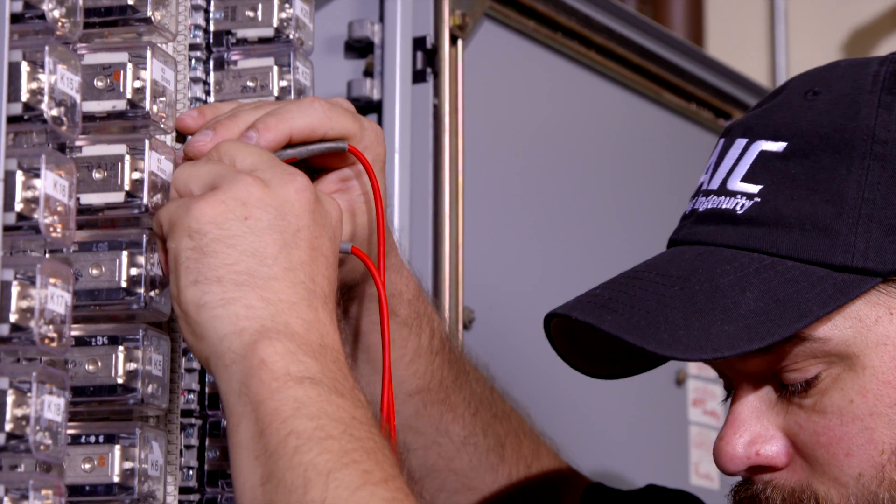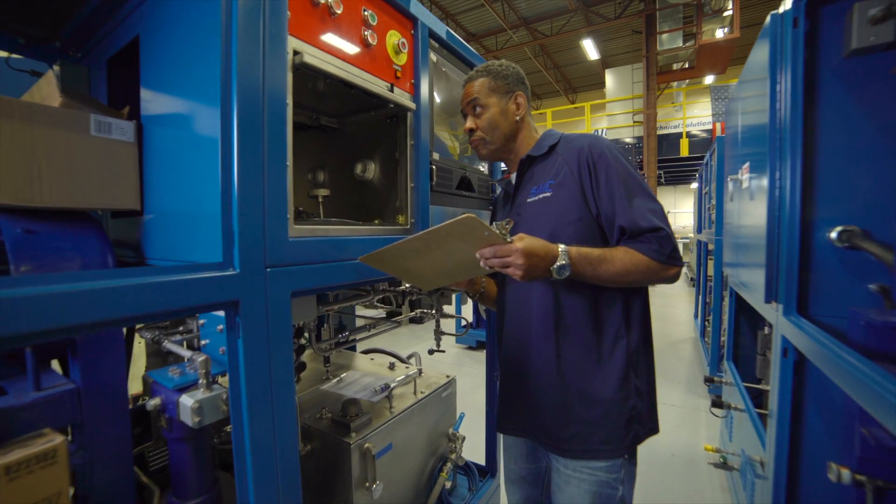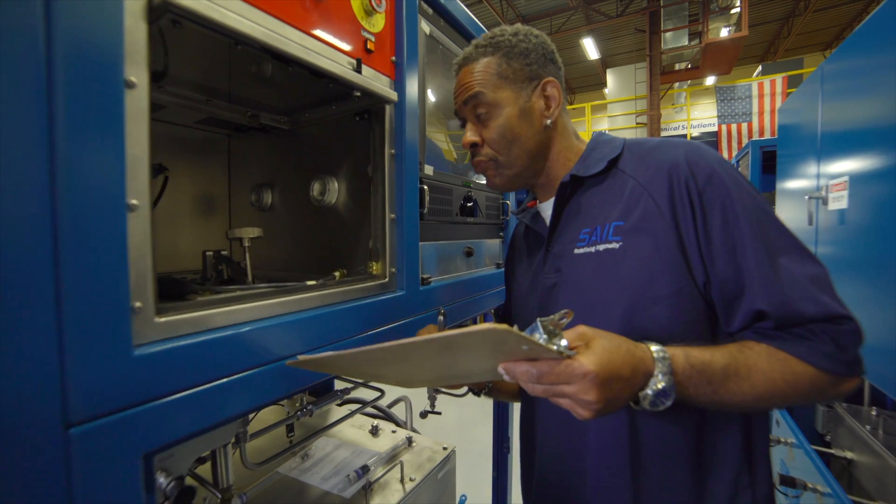We're building a test set called the Speed Control Valve Test Set, which is used to test components on torpedoes. The test set that we built is going to ensure that the components being used on the torpedo are going to work as they're designed to be working.